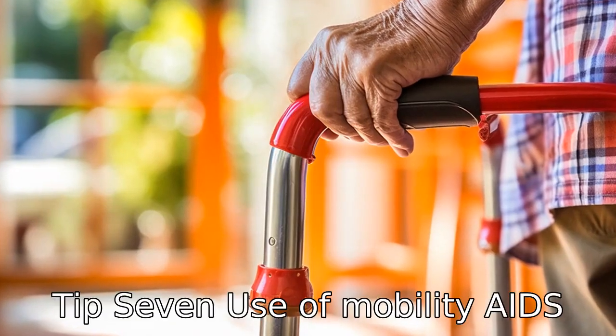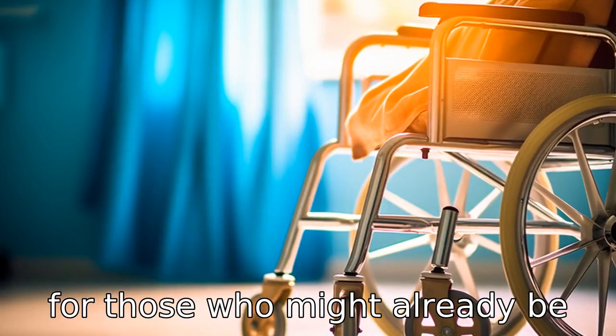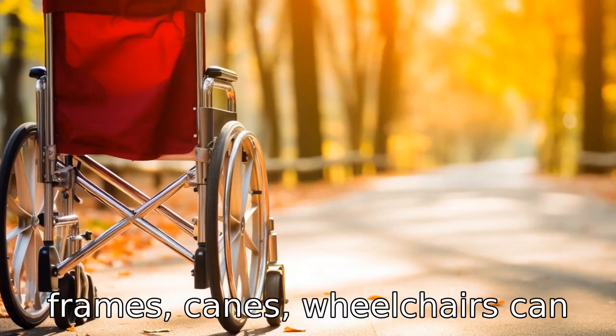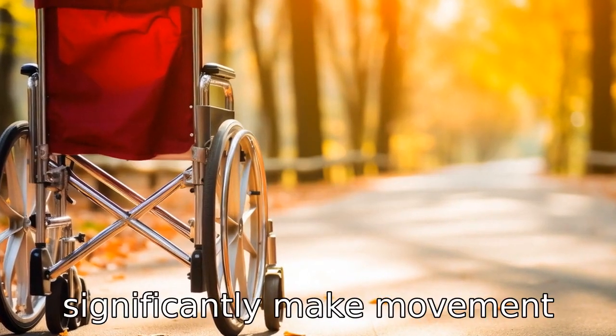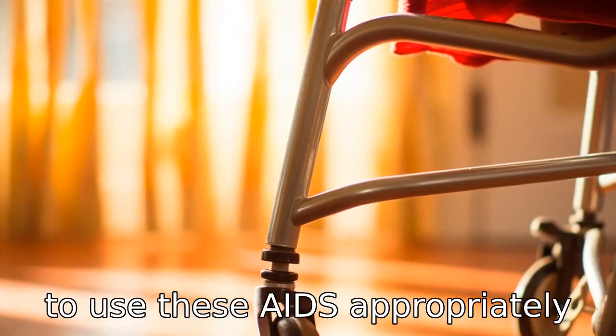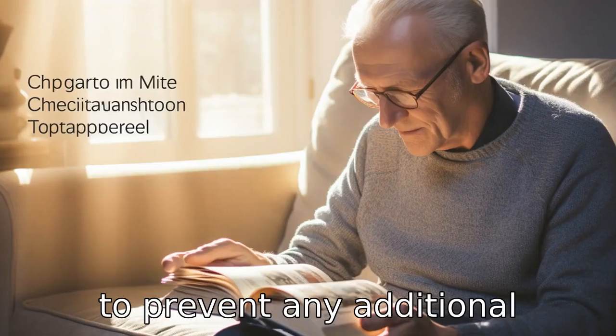Tip 7: Use of mobility aids. For those who might already be experiencing mobility issues, using aids such as walking frames, canes, or wheelchairs can significantly make movement easier and safer. It's important to use these aids appropriately to prevent any additional strain.